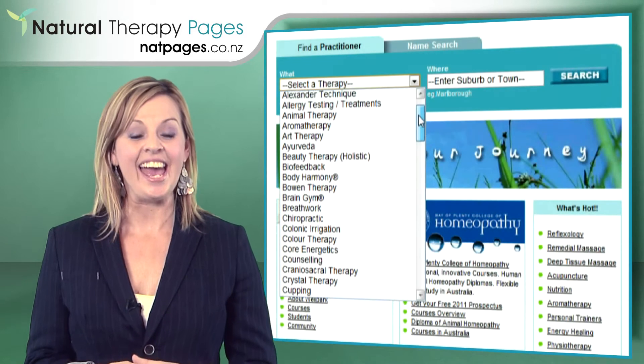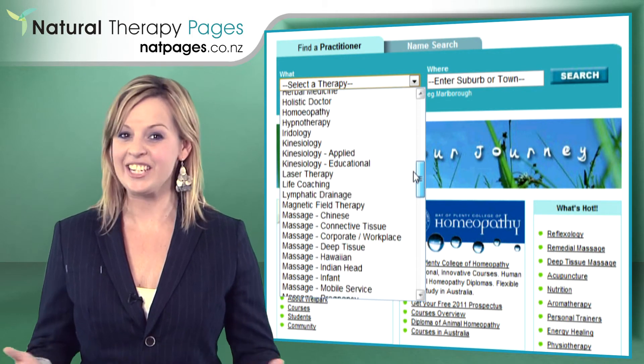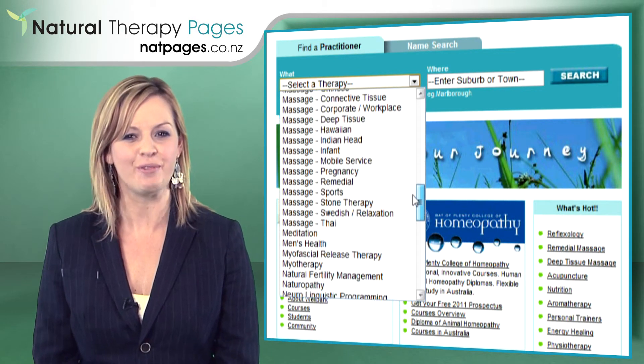Natpages.co.nz has over 100 searchable therapies just like these, and each of these therapies can be found on all the major search engines.